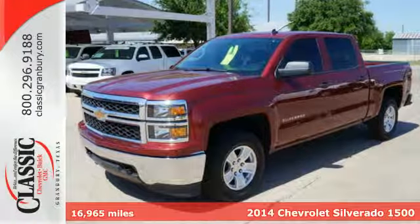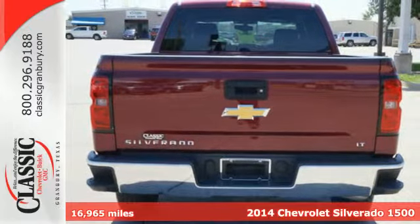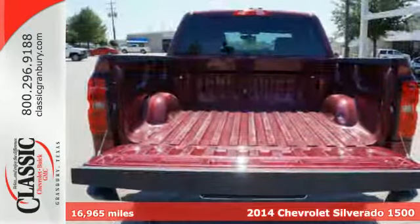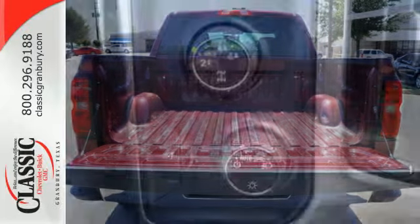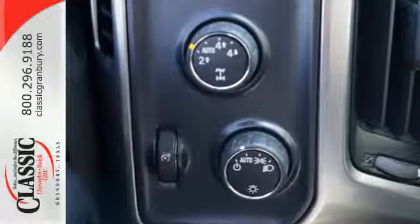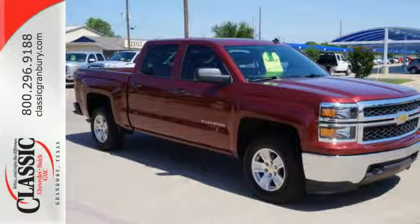It's a 2014 Chevrolet Silverado 1500. The interior is developed around functionality with a tilt adjustable steering wheel, 6 speaker sound system and a low tire pressure warning. It also comes standard with fully automatic headlights, stability and traction control and anti-lock brakes.